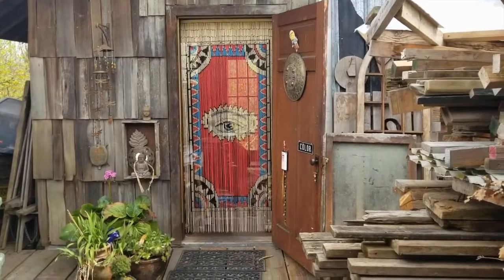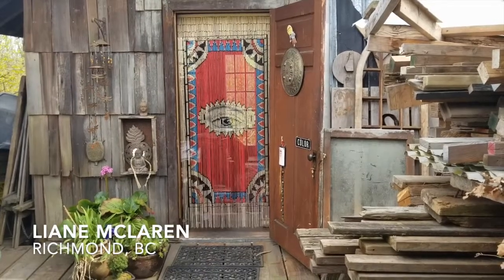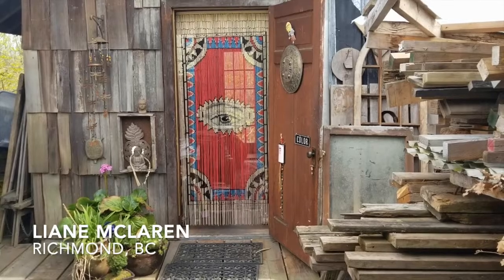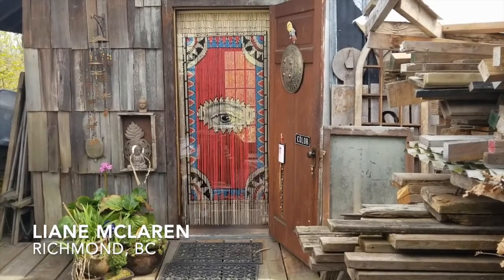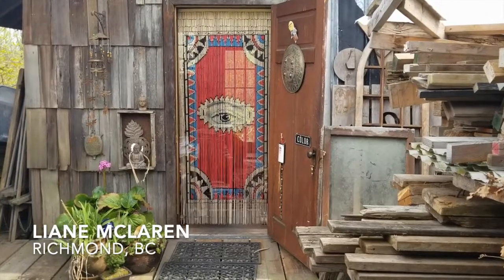Hi, it's Leanne McLaren. I live in Richmond, BC, in a historical fishing village called Fin Slough. We have two cabins here that are both on stilts. My studio is one of those cabins — it's about 10 feet away from the main cabin.